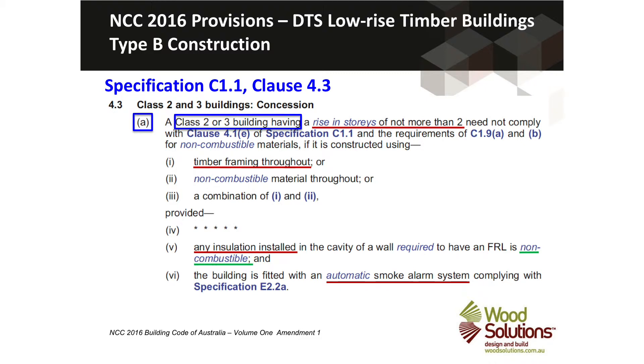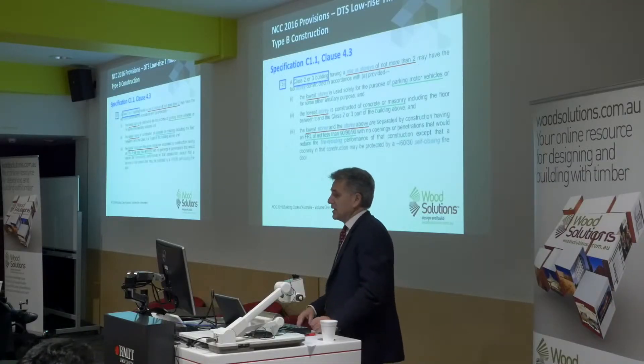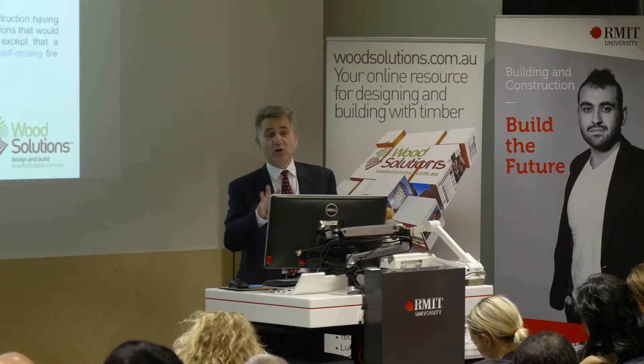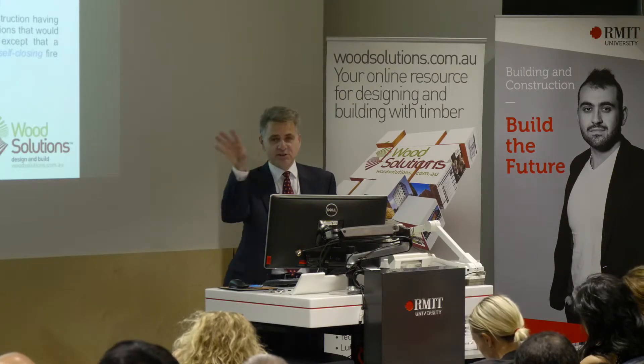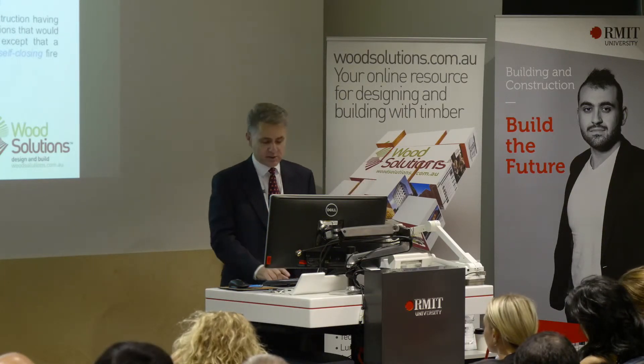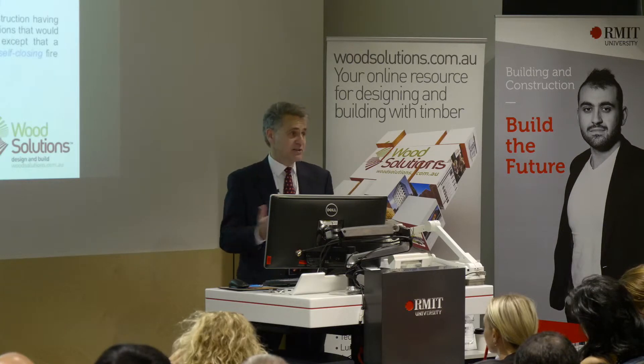Again, timber frame throughout, with non-combustible insulation and automatic smoke alarms. You can have a ground floor car park with Type B construction, but you're still only at two storeys total — so a car park with one storey of timber framing above. That's the key difference between Type A and Type B construction. Type C is one level only.